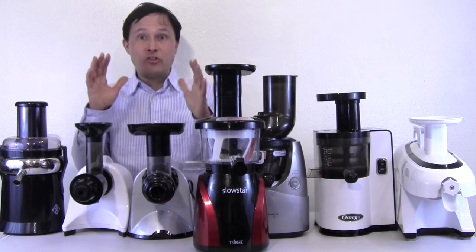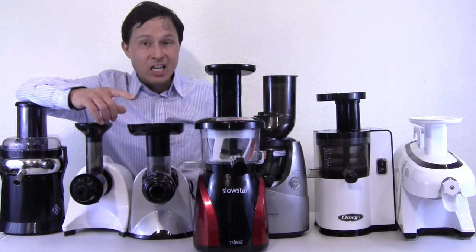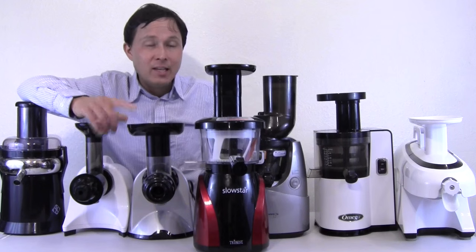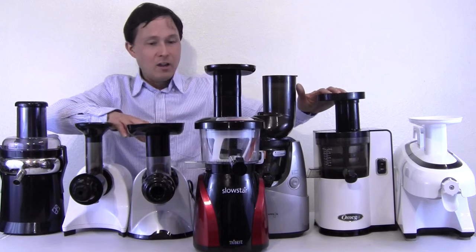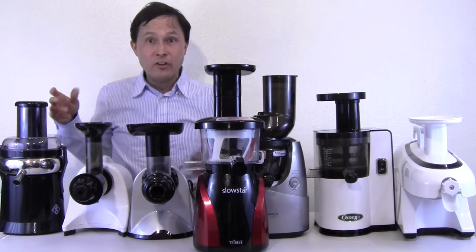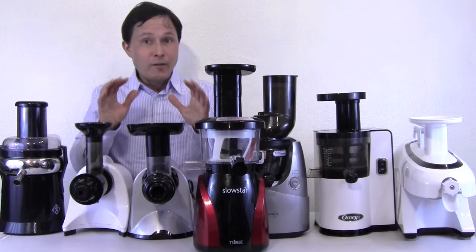The easiest juicer to clean on the whole table is the Omega NC800 — it takes me about a minute and a half. Next easiest is probably the VSJ843, and then the centrifugal ejection, which isn't too bad to clean either.